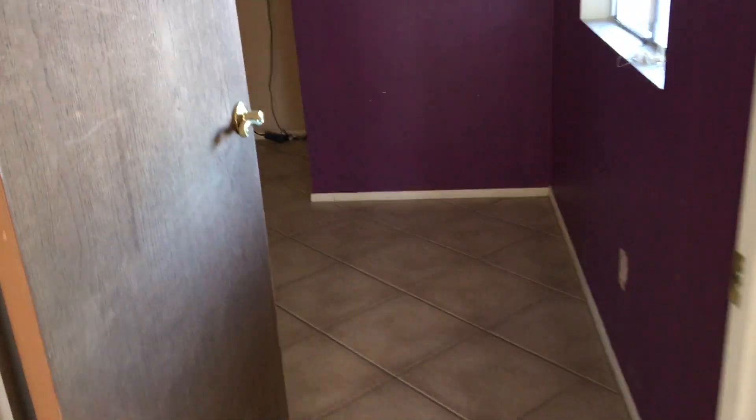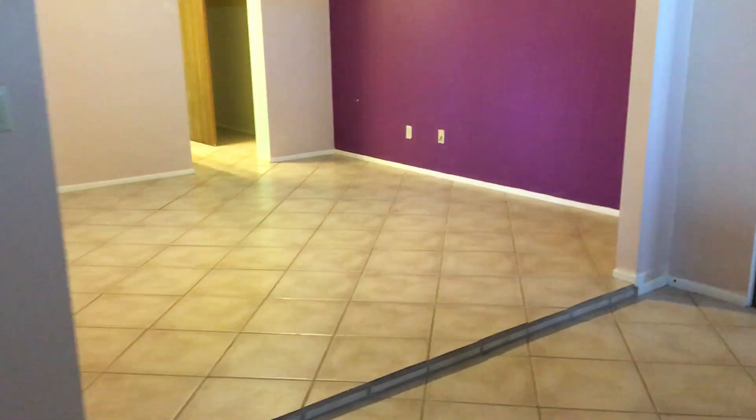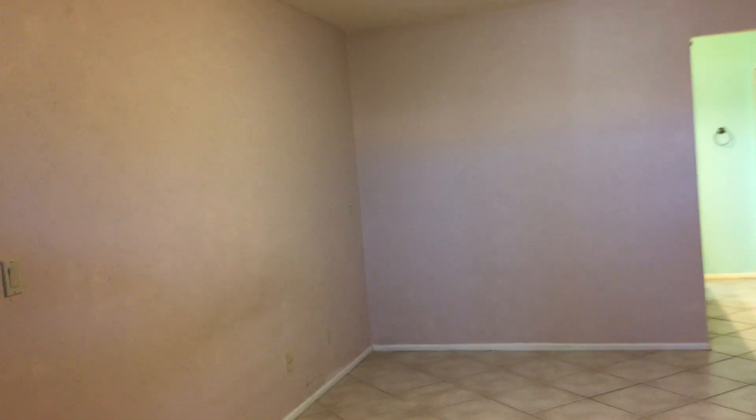We'll come back out to the hallway and head towards the master bedroom and that additional office den space I mentioned earlier. As we enter here, this is what could be used as an office space or a den. This is the master bedroom area, and here again we have the tile flooring. Or you could use this as a large master suite area.